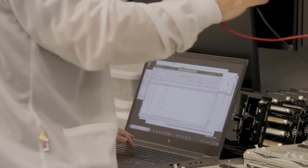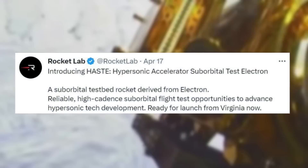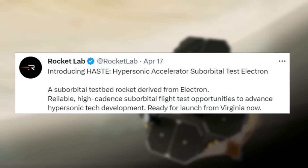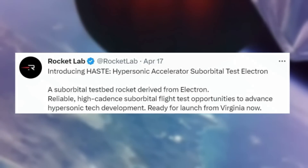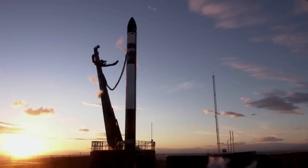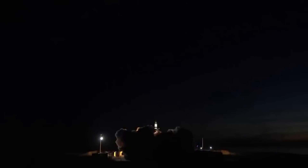Seemingly out of nowhere, yesterday, Rocket Lab tweeted saying: Introducing HAST, Hypersonic Accelerator Suborbital Test Electron, a suborbital testbed rocket derived from Electron. Reliable, high-cadence, suborbital flight test opportunities to advance hypersonic tech development. Ready for launch from Virginia now. They also revealed that this project has been in the works for quite a while, considering the first launch of this upgraded rocket is scheduled to take place in the first half of 2023 for a confidential customer.